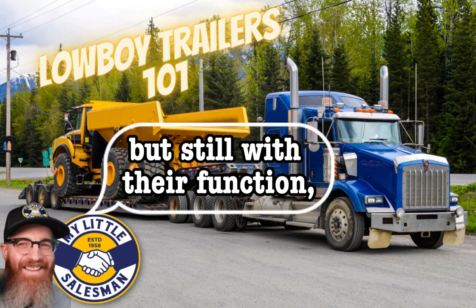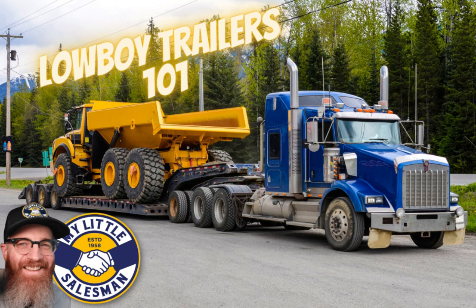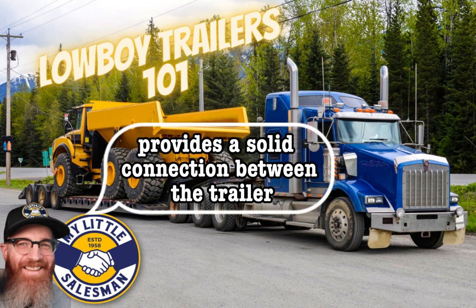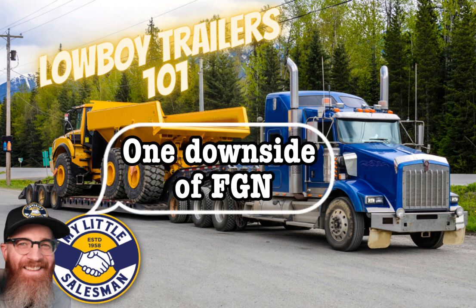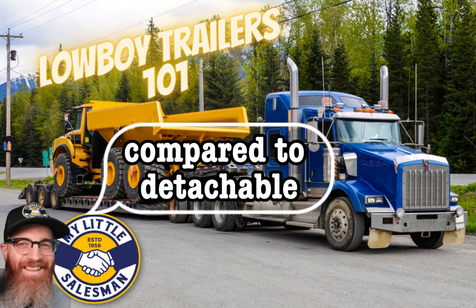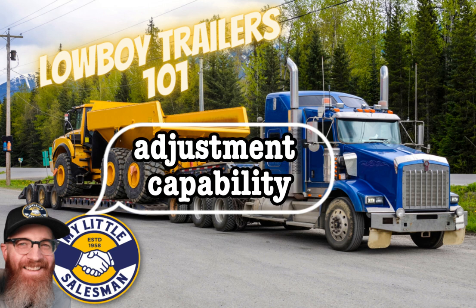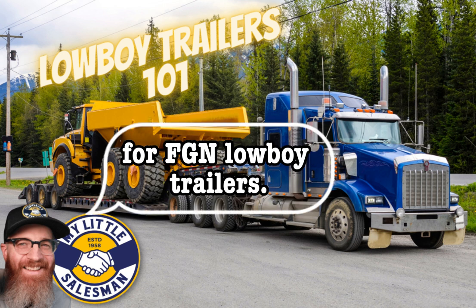However, the reduced ground clearance of a folded gooseneck and the need for additional space behind the trailer to accommodate the extended length when the gooseneck is in the lowered position can be a drawback. Fixed Gooseneck (FGN) Lowboy trailers have a permanently fixed front gooseneck section with high load-carrying capacities and stability. The fixed design provides a solid connection between the trailer and towing vehicle but has limited maneuverability in tight spaces, typically requires cranes or forklifts to load, and may restrict height adjustment. Always double-check the manufacturer's use recommendations for FGN Lowboy trailers.